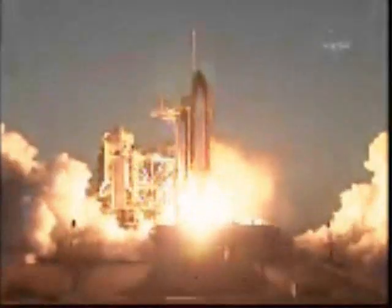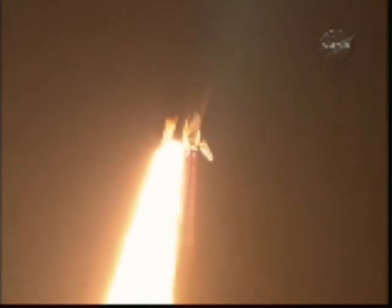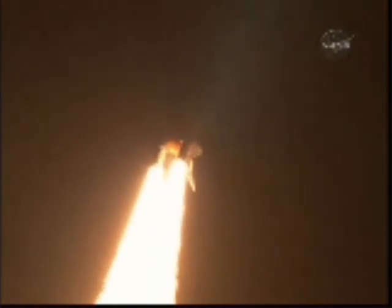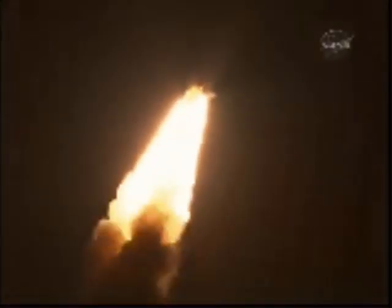Booster ignition and liftoff of Space Shuttle Discovery, taking the space station to full power for full science. This is Mission Control, Houston. Discovery roll program. Roger roll, Discovery. Discovery's roll maneuver is complete. It is now in a heads-down position on track for its flight to the International Space Station. Discovery flying 365 miles per hour, one and a half miles in altitude, seven miles downrange from the Kennedy Space Center.